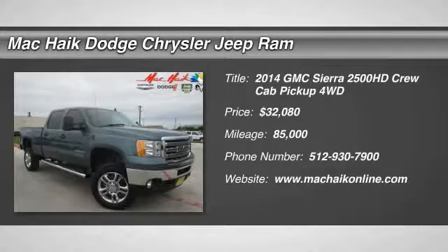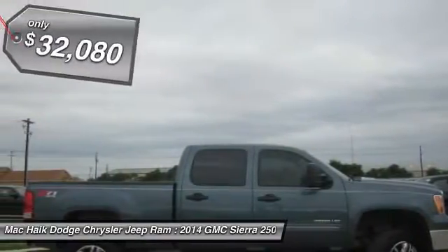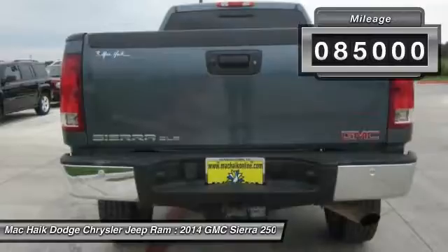The 2014 GMC Sierra 2500 HD has all your workhorse basics covered, no worries here, and is priced below $35,000. This vehicle has less than 85,000 miles.